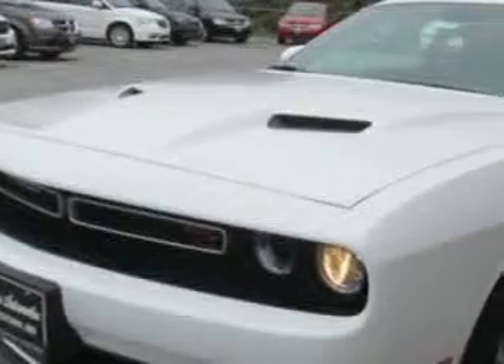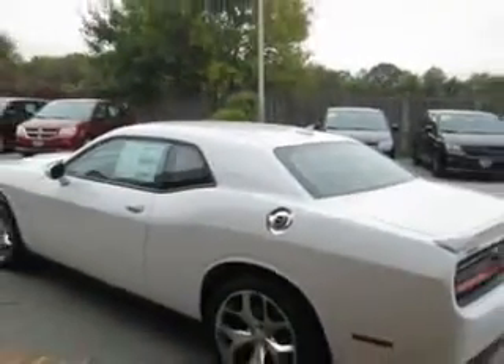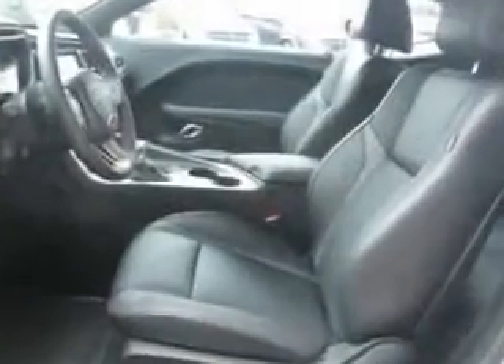Check out this bright white 2015 Dodge Challenger Coupe, equipped with an 8-cylinder engine. Enjoy this great car with features like rear defogger, Uconnect satellite communications, lockout button, and much more.